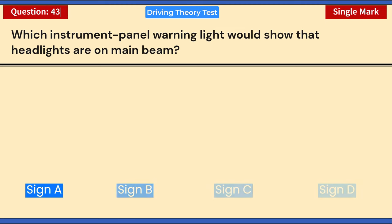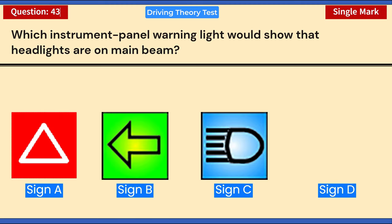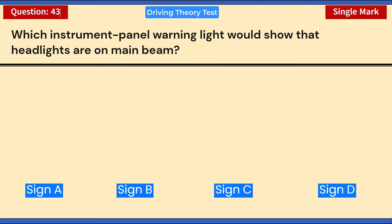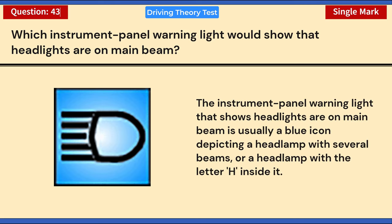Which instrument panel warning light would show that headlights are on main beam? Sign A, B, C, or D? Answer: C. The instrument panel warning light that shows headlights are on main beam is usually a blue icon depicting a headlamp with several beams, or a headlamp with the letter H inside it.